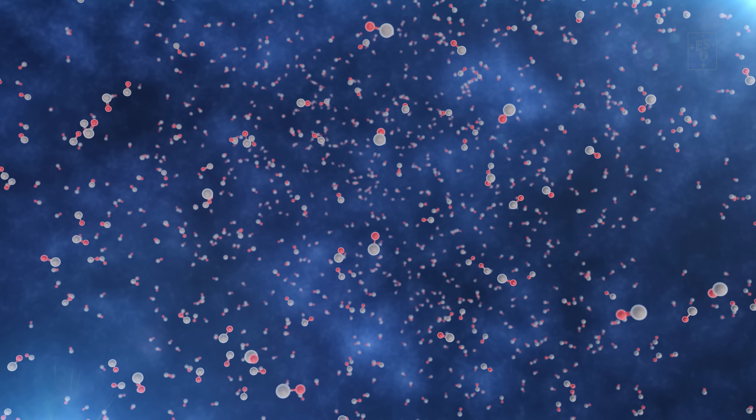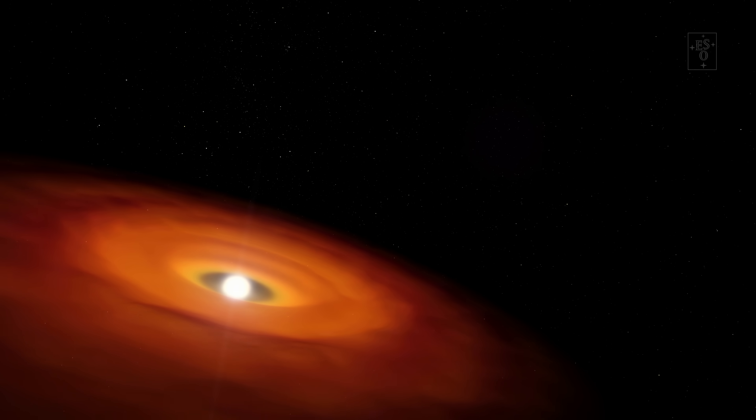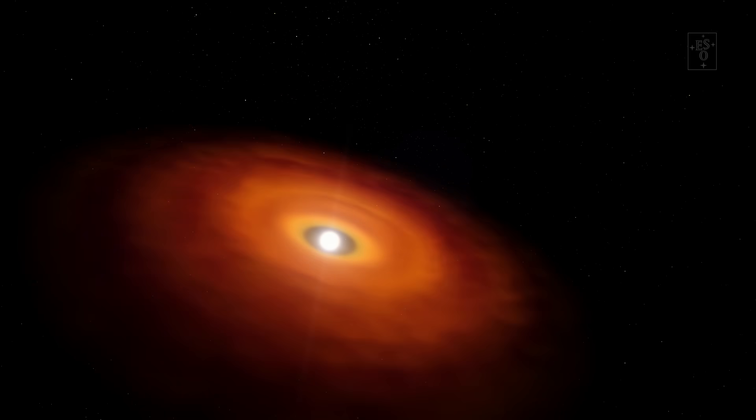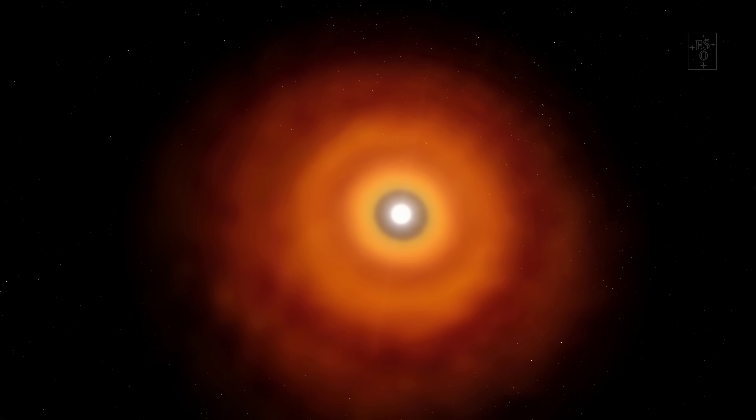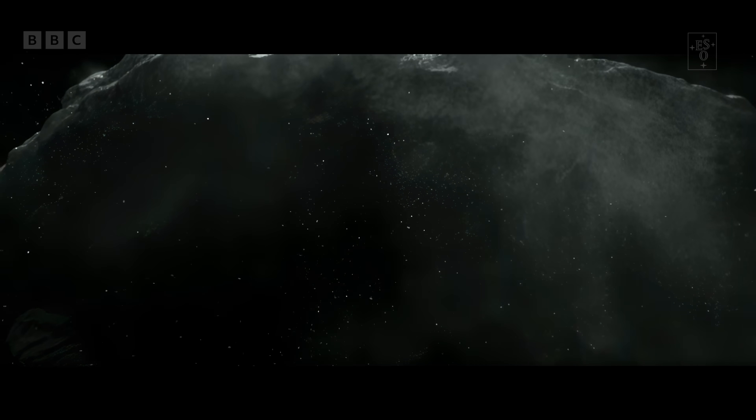We look for the oldest solid materials. When a planetary disk is first formed, it is extremely hot. Generally, the first things that cool down enough to solidify are crystalline minerals containing silicon monoxide. In our own solar system, these minerals are found trapped within ancient meteoroids.